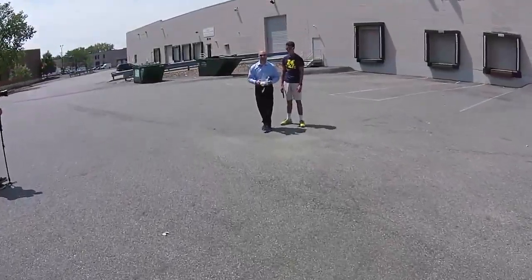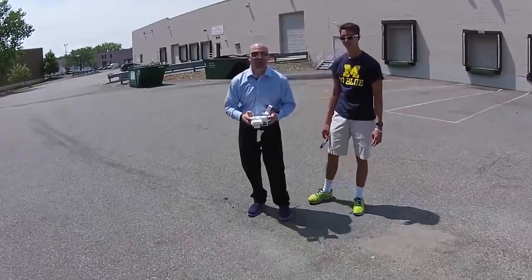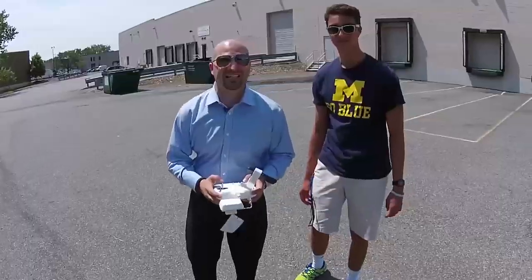Hey, I'm Michael Artzis, coming up on Geek Beat. What flies, shoots great video and pictures, and can be controlled by you? You're going to find out next on Geek Beat.